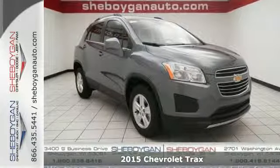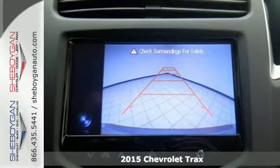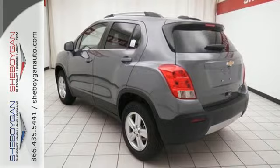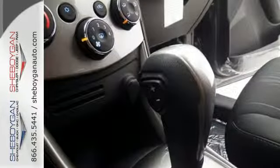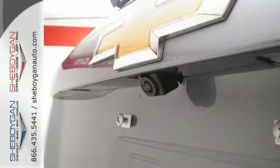It's a 2015 Chevrolet Trax. Whether for its turbocharged efficiency, for its major curb appeal, or for its clever and adaptable solutions for passengers and cargo, this is a smart choice. It's a sport utility with City Sense — the best of both worlds.